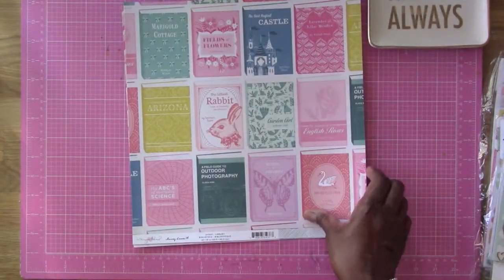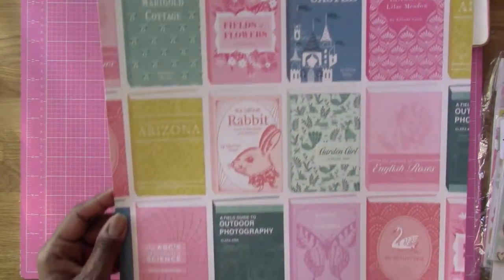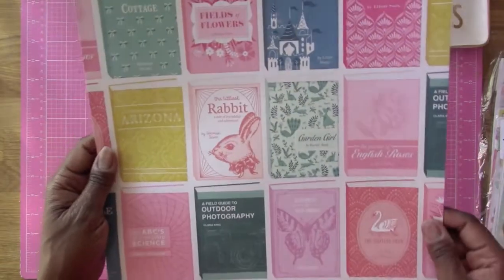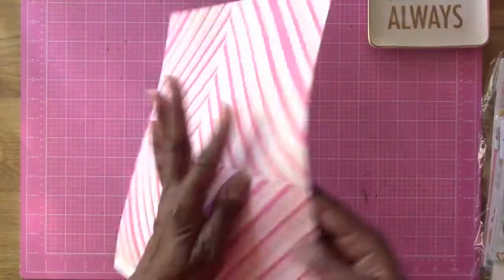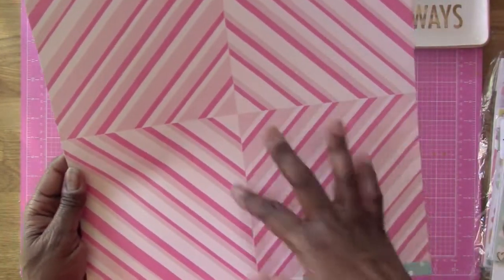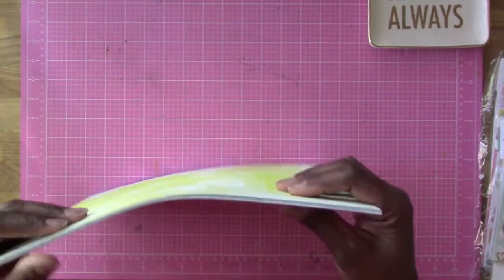Then we have another Maggie Holmes 'Chasing Dreams' paper called 'Library,' with big chevron lines on the back. Another Maggie Holmes 'Chasing Dreams' paper called 'Be Happy' has offset lines of different sizes, and the back has washed-out dots — some more prominent than others. Those are all the papers from the kit!